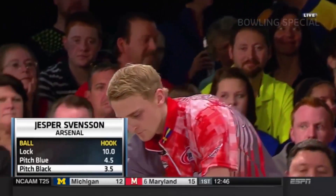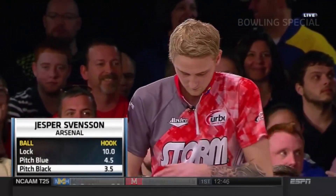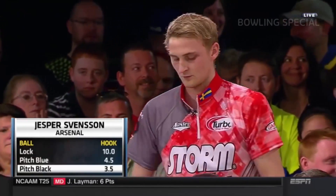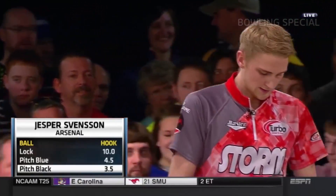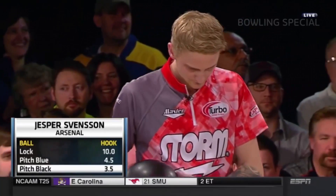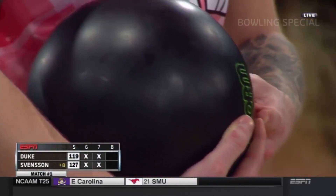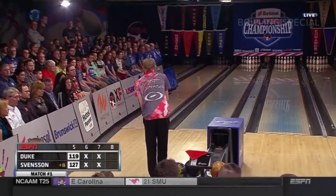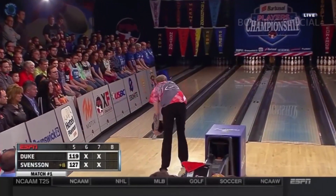Just truly amazing and mentally sharp as we take a look at his arsenal using the pitch black. We talked about it before — that's just regular urethane versus reactive resin, which is the most popular bowling ball. Most people that use urethane today are either on a very short pattern or they use it for spares.